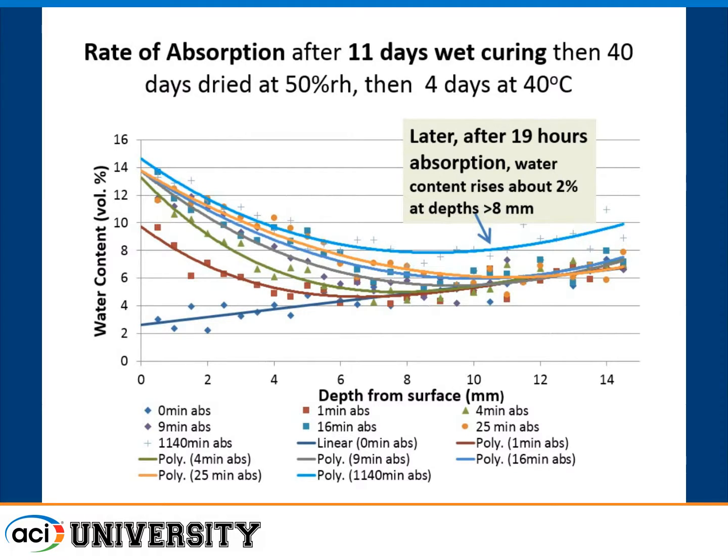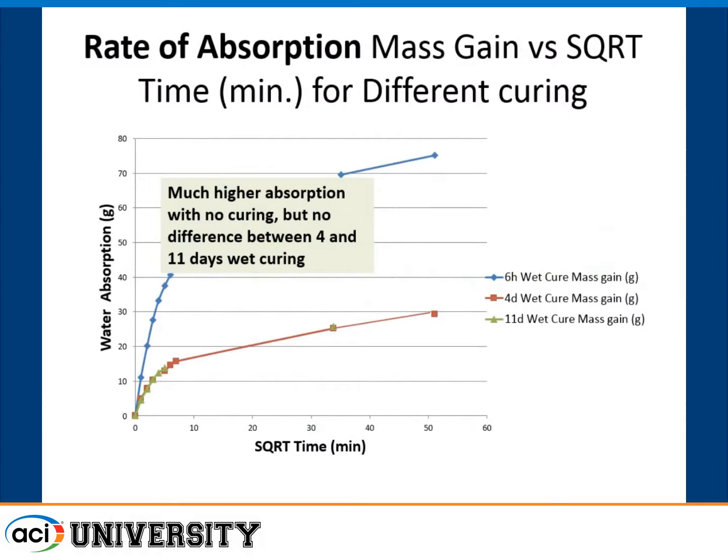Normally when you measure water absorption by placing the face in water, you get a fairly linear relationship between the square root of time and the linear rate of water uptake — an initial rate and a secondary rate, as in ASTM C1585. Comparing the three curing regimes: with no curing you get a high rate and large amount of absorption. With four days and eleven days curing the curves essentially overlap — much lower absorption and much lower rate.